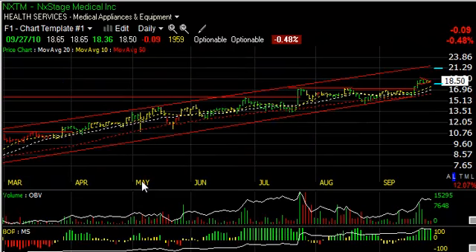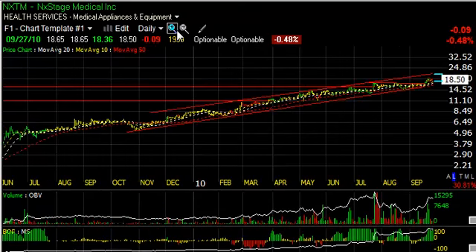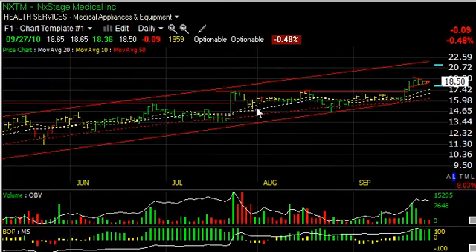NXTM, even though it's in a beautiful rising channel for a year and a half, the recent pattern shows a consolidation for the last couple of months. That was broken with a price-volume thrust, followed by a four-day flag or pennant. It's a very, very narrow range today — only about 29 cents and on low volume. I expect the stock breaks out of this pennant and runs up to $22 to $22.50, my trading target on NXTM.